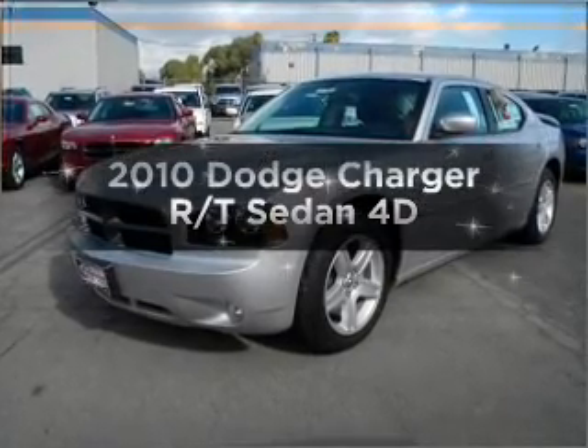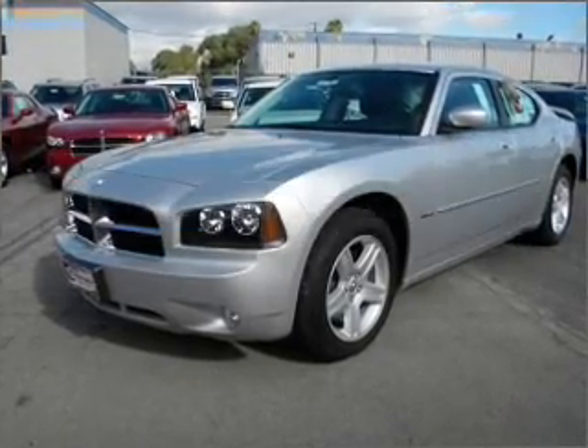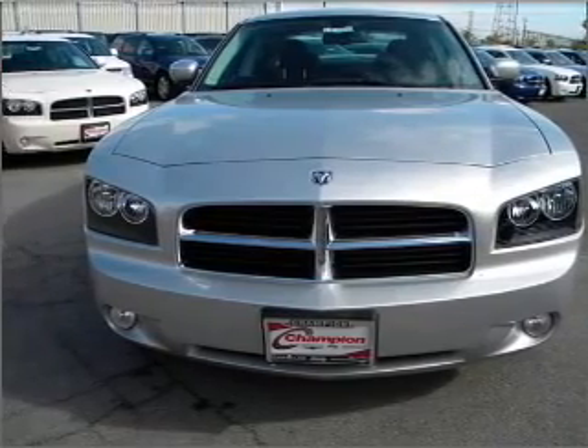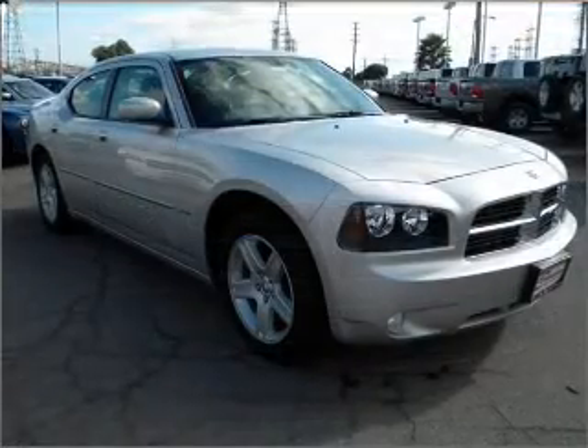Introducing the 2010 Dodge Charger — everything you need under one roof with this great vehicle. With a reliable engine connected to a smooth shifting automatic transmission.